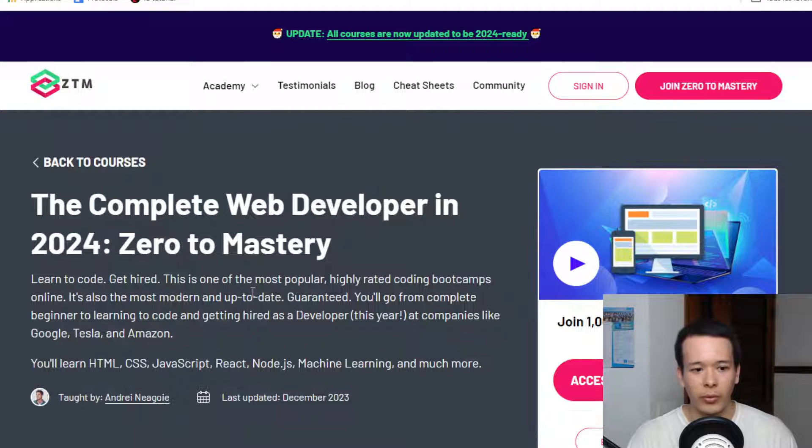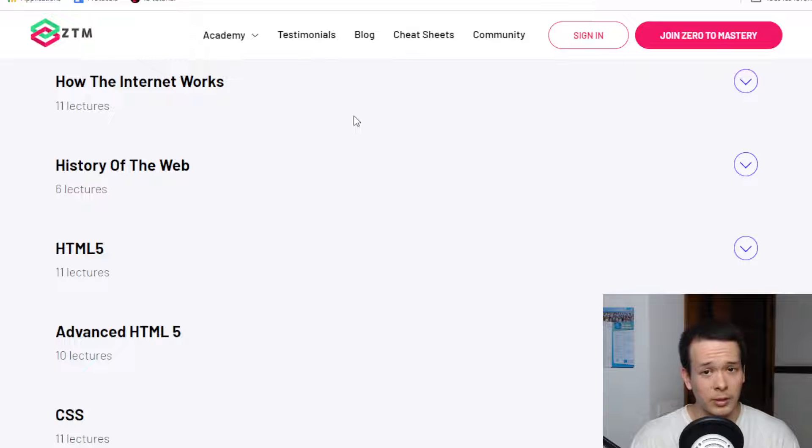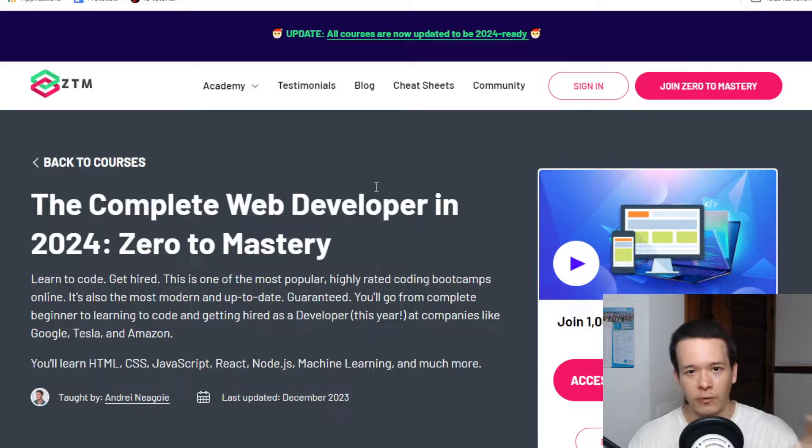So is this program actually worth it? Looking at the syllabus, this is a full stack web developer program. There are two types of web developers: front-end, which handles the visual aspect, and back-end, which handles the under-the-hood technology. They're roughly equal in salary, though there are probably more front-end jobs. Back-end requires a broader scope of things to learn. In this course, you don't have to choose — it's going to be full stack, both front-end and back-end.